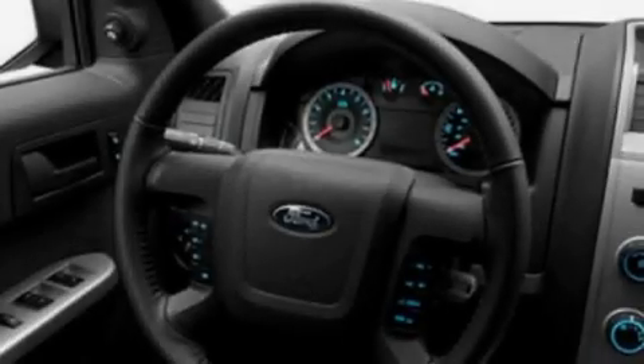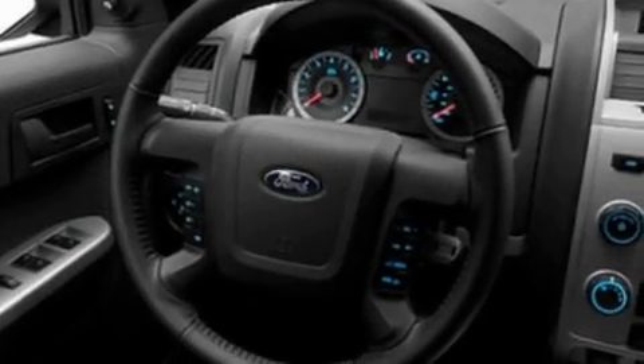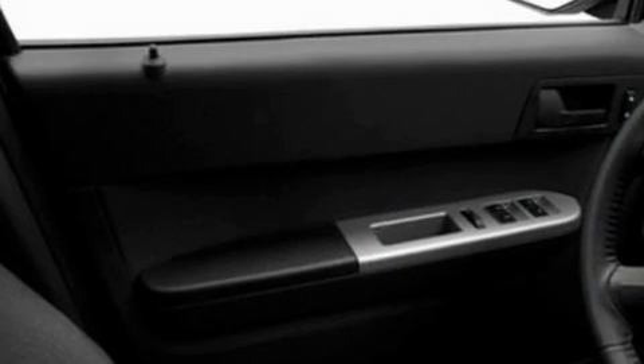Its top features include air conditioning, speed-sensitive volume controls, cruise control, a CD player, a leather-wrapped steering wheel, a multi-link rear suspension, a chrome grille, a low-tire pressure indicator, an auto-dimming rear-view mirror, and aluminum wheels.